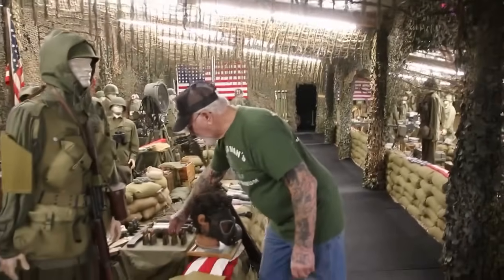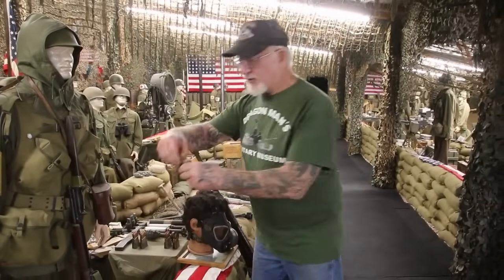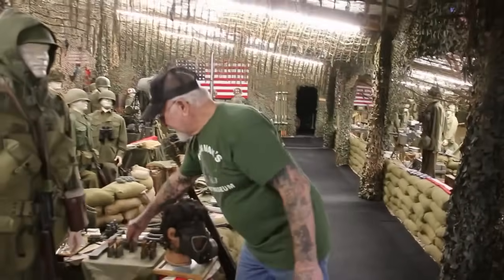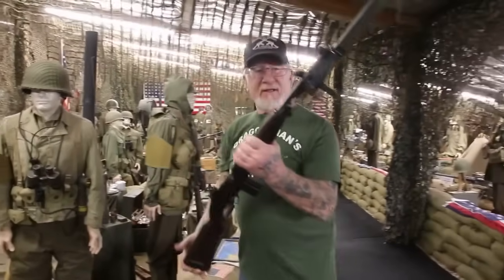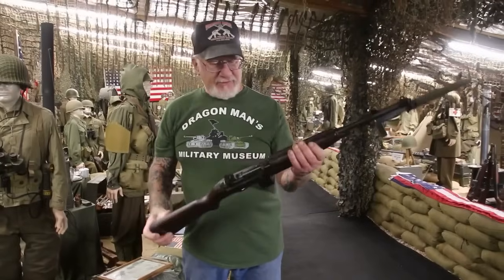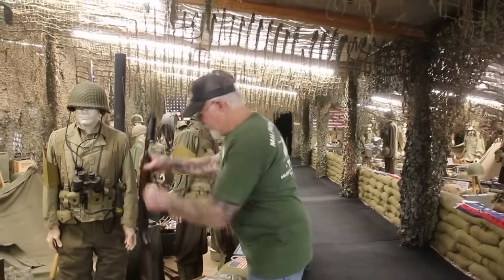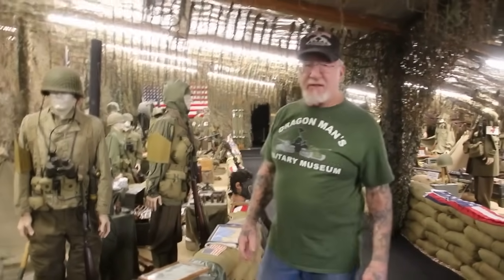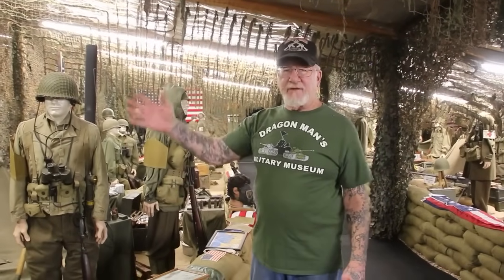Over here you've got the ball ammunition — just everyday ball ammunition. Then over here you've got the red-tip ammunition — that's a tracer. So at night they could see where the bullets are traveling. They also had M1 carbines. This one shoots a .30 caliber bullet, very easy to use, semi-automatic. And that's the bayonet that goes on it. So that's what they used when they came off the landing craft. Unfortunately, the Germans were way ahead of everybody — they had the MG 42 and the MG 34. Compared to these guns, they were way ahead of everybody.